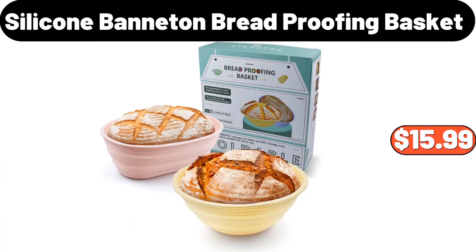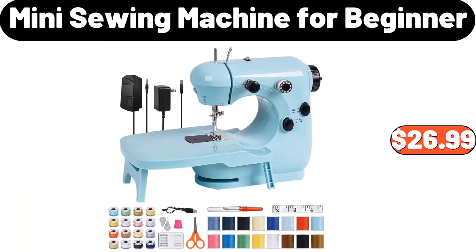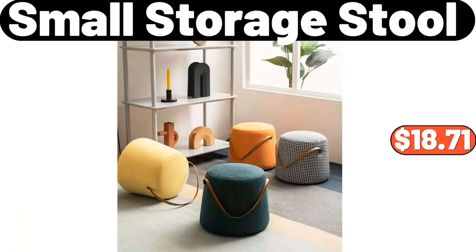Silicone Banneton Bread Proofing Basket, $15.99. Steel Lunch Box, $3.99. Mini Sewing Machine for Beginner, $26.99. Small Storage Stool, $18.71.